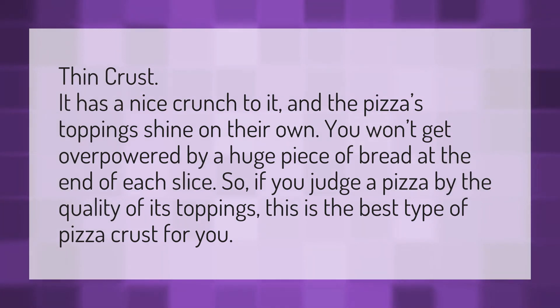Thin crust. It has a nice crunch to it, and the pizza's toppings shine on their own. You won't get overpowered by a huge piece of bread at the end of each slice. So, if you judge a pizza by the quality of its toppings, this is the best type of pizza crust for you.